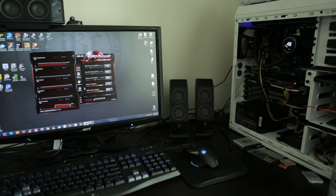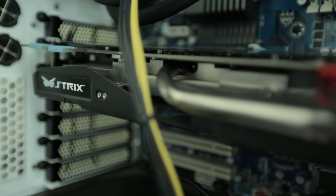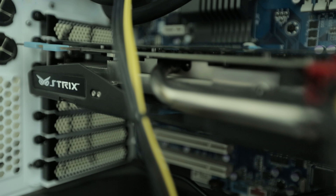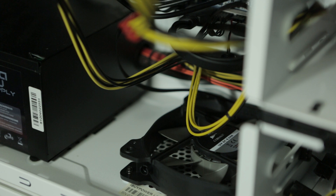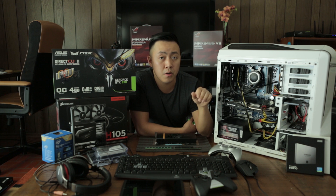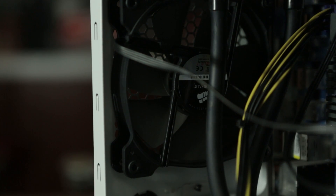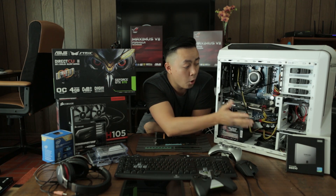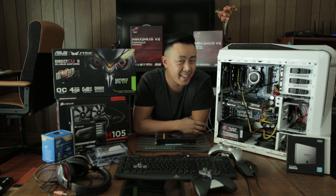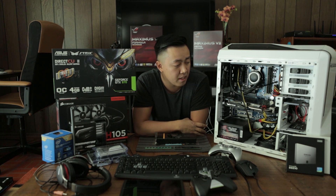Since graphics cards get really hot, it's very important to have good airflow within your computer. A lot of people also run liquid cooling, but if you're planning to save more money, just buy the fans. Make sure you have good airflow going through and out of your computer so your devices don't overheat. Currently I have five fans in here and I keep my rig open like this — it rarely gets dusty and it's always clean like this.